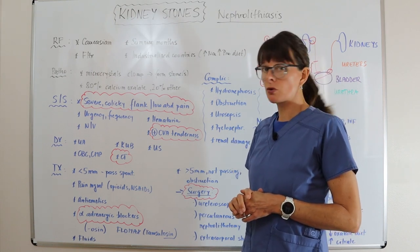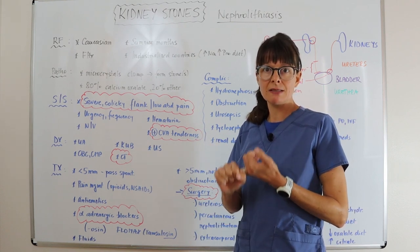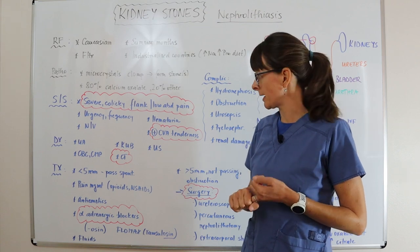I've had female patients who have been through childbirth and also had kidney stones, and they say kidney stones are very similar in terms of severity of pain to childbirth. So just keep that in mind.